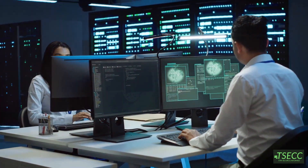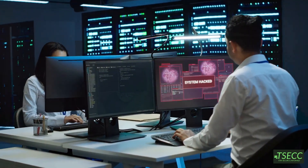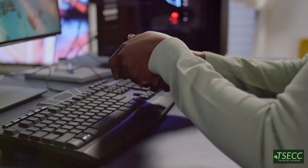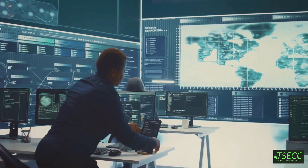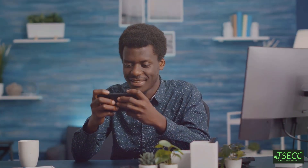Here's the kicker: insider threats are so dangerous because they're hard to detect. Why would you question someone who already has access to your network? Most security systems are designed to protect against external threats, making insider attacks the cybersecurity equivalent of getting betrayed by your best friend in a game of Among Us.